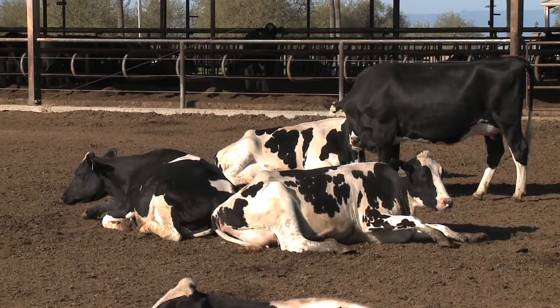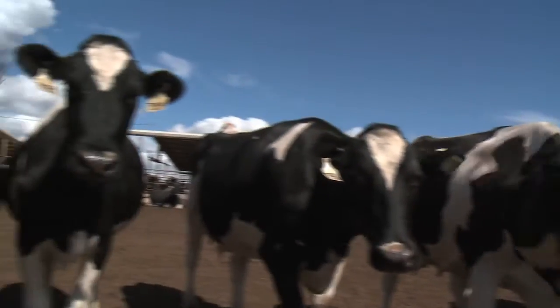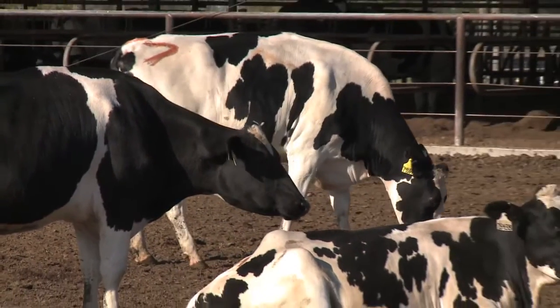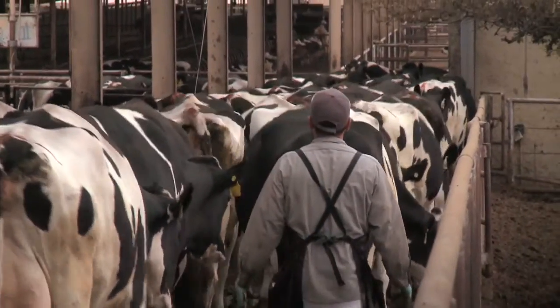Cattle are herd animals. Socially isolated cattle show signs of stress, including increased heart rate, vocalization, defecation, urination, and cortisol levels. As a best practice, isolation is minimized and at least visual contact with other animals is maintained.